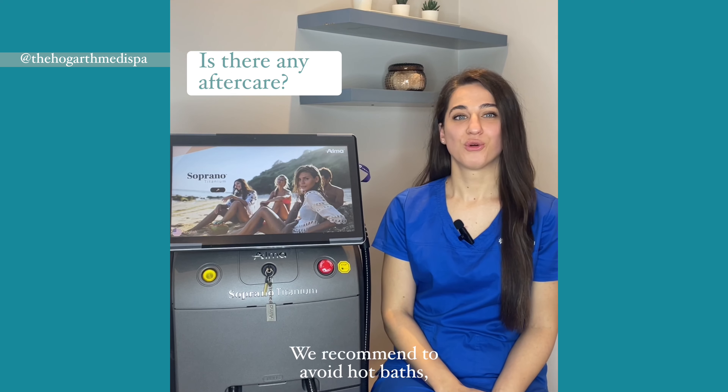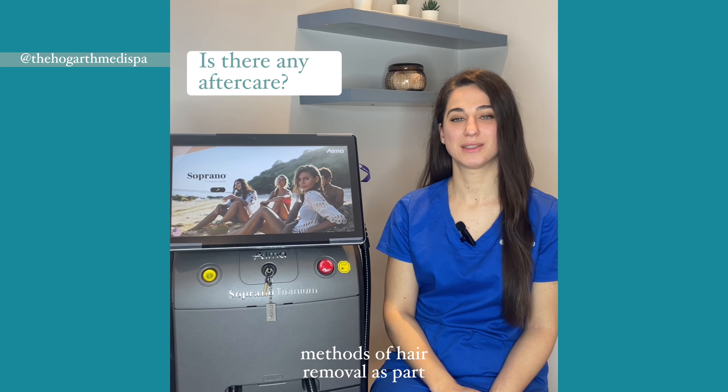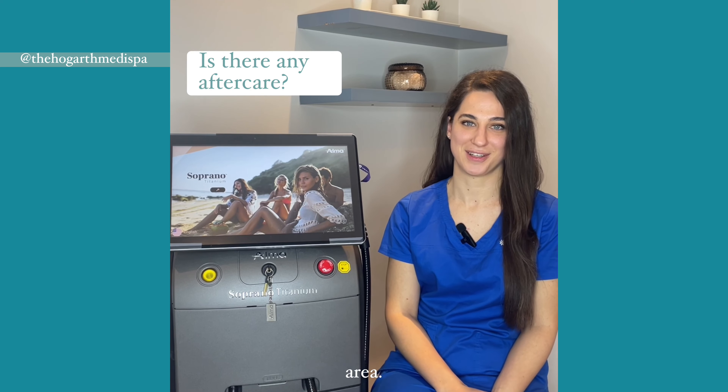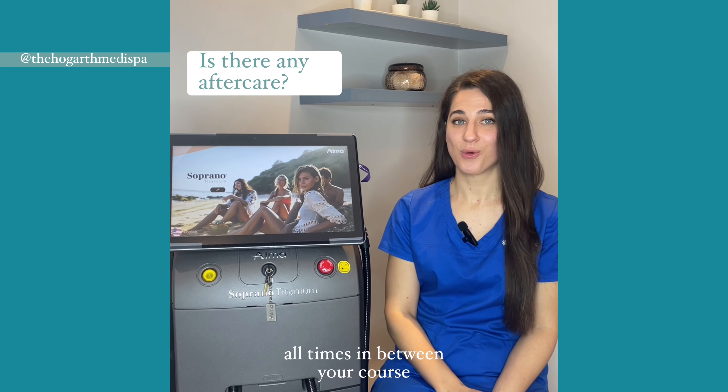We recommend to avoid hot baths, heat treatment, direct sun exposure, and other methods of hair removal apart from shaving. Also avoid picking and scratching the skin to protect the hair follicle and the treated area. We recommend the use of SPF at all times in between your course of sessions.